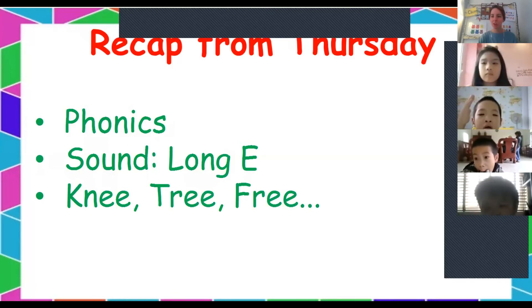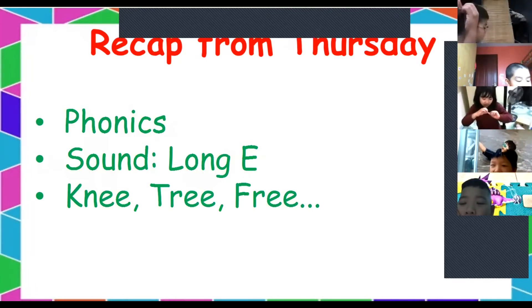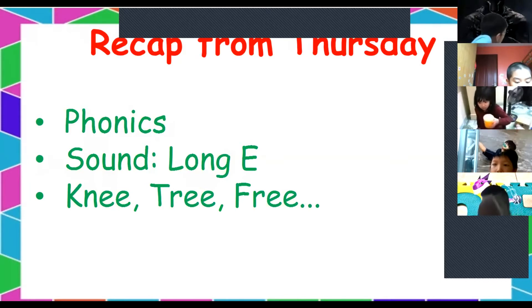Who can remember some words with the long E sound? Alex says 'sea' — like 'I go to the sea.' Well done.